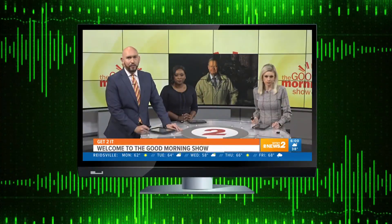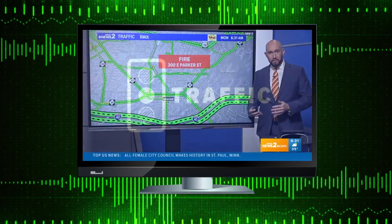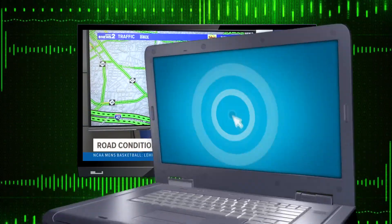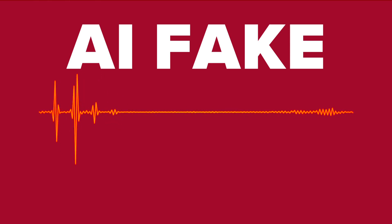To make the artificial intelligence voice, I ripped 30 seconds worth of me talking straight from the news, uploaded it to free tools online, and within minutes produced a fake voice. That was way easier than it should have been.